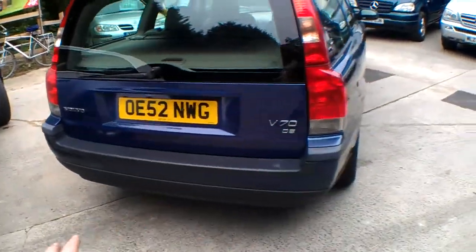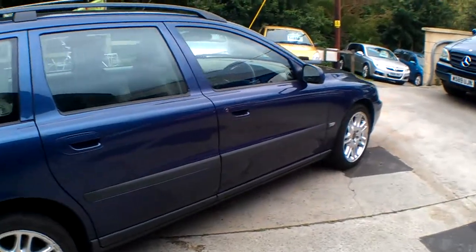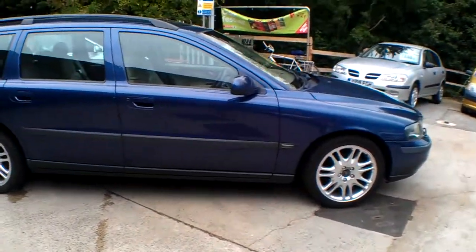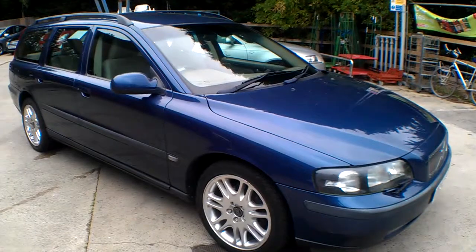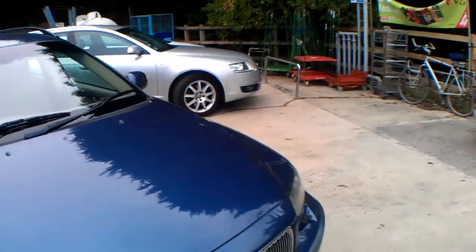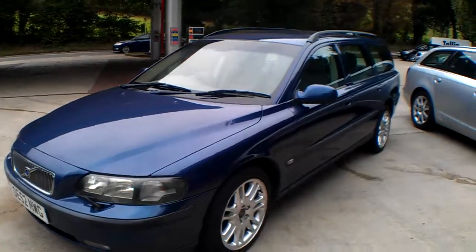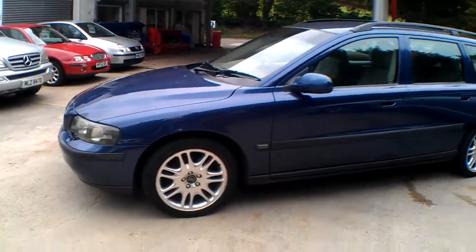These estate cars generally tend to get a bit of wear and tear on them because they're used as tools for family use and dogs etc., and this one's probably about slap bang in the middle of all that — just a few minor scuffs and marks here and there on the exterior. The glass is in good order, it drives absolutely lovely, the power from the engine is perfect, the clutch and gearbox are all really nice, and it should have had a cam belt at 96,000 miles — they normally won't go on to this sort of miles without the cam belt being done, so that should have been done.